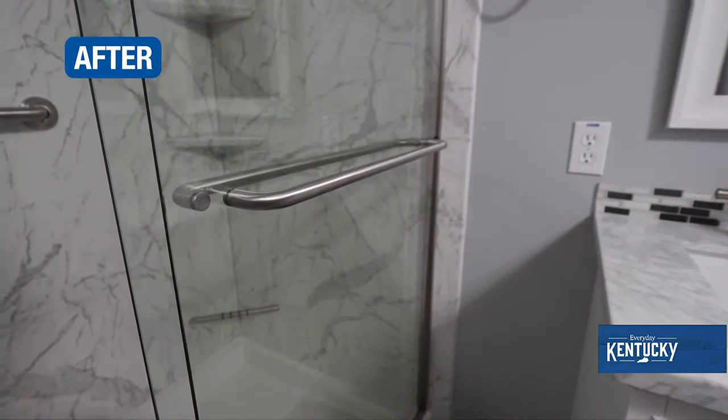I didn't even think about that — the last thing you want is to really need it to support your weight and have it not hold. Yeah, there are DIY suction cup grab bars you see from the big box stores, and those are kind of a false sense of security.